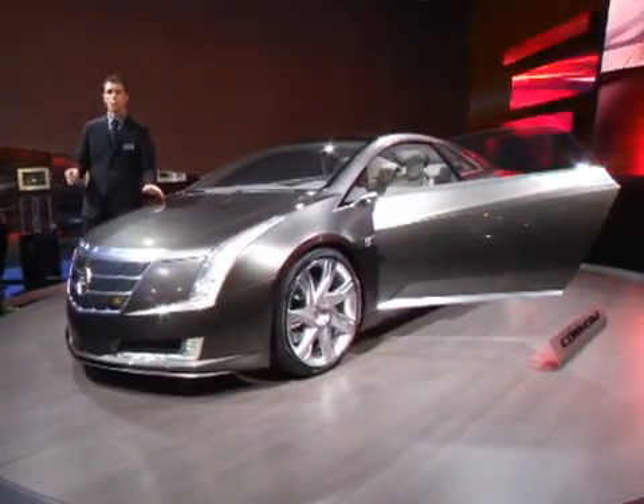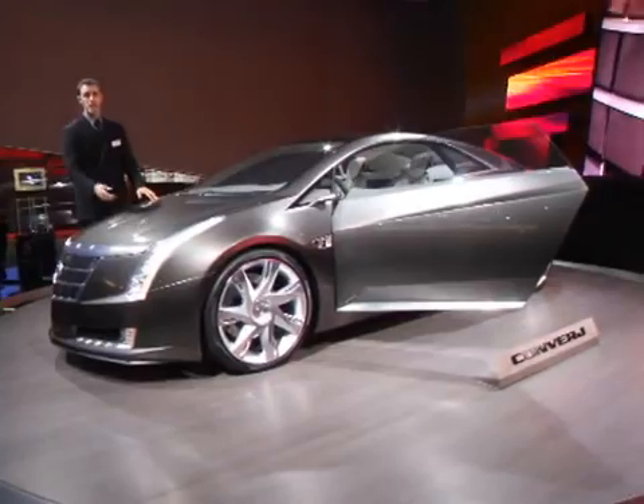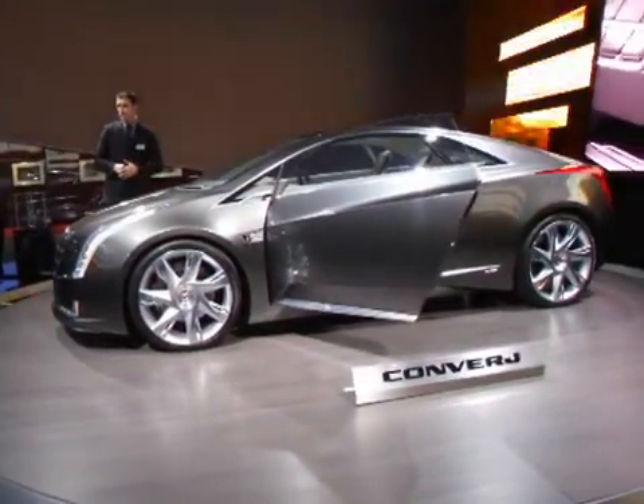That generator, unlike a regular engine, will not actually power the wheels — it's not going to drive the drivetrain. It's simply going to provide the electricity for the two 16-kilowatt electric motors in the front here. And it is a front-wheel drive vehicle.